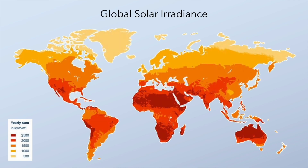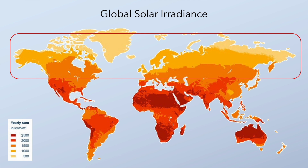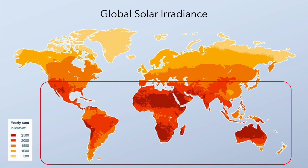You might remember this solar irradiance chart from the second part of the series, where we looked in detail at the kinds of template smart tariffs available to people living in the northern hemisphere. If you haven't seen part two yet, I strongly recommend you watch that first. In this video we'll be discussing tariffs available to those living in the southern hemisphere, and immediately you can see that in this region there is generally a lot more sun throughout the year — and that has a pronounced effect on the tariff templates being offered by the energy providers there.